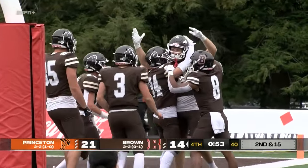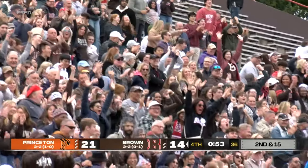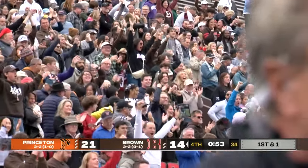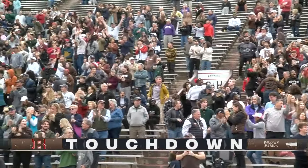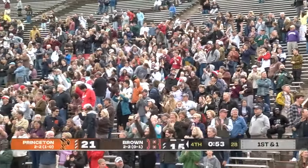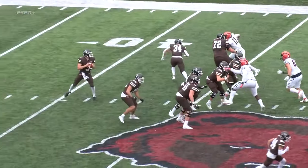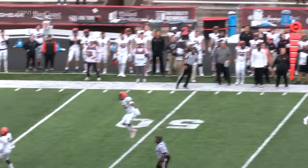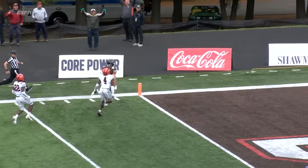And listen to that crowd here at Brown Stadium. What a catch — Todd Mahoney his second touchdown catch of the year. He has been unbelievable all game. Wilcox finds him under pressure, Wilcox gets it to him. He pulls it in, juggles it, pulls it in.